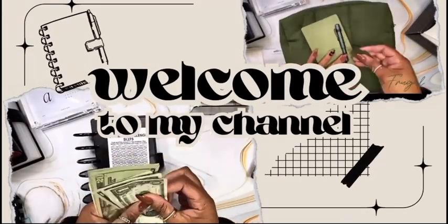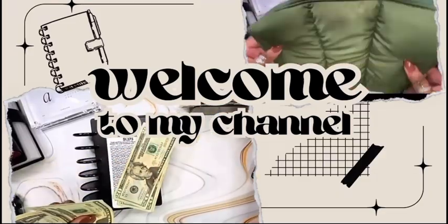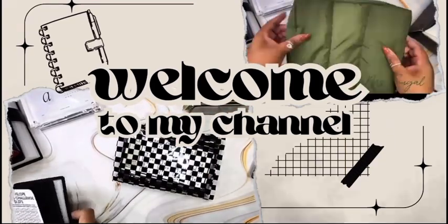Hi Bestie, welcome to my channel. My name is Karen, also known as Ms. Frugal. In this video, I'll be doing the investment savings challenge and cash stuffing into my sinking funds binder.